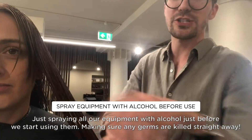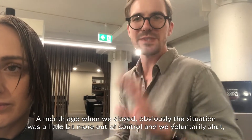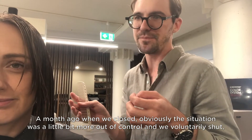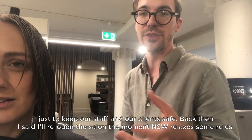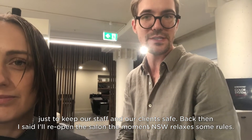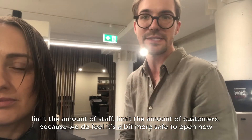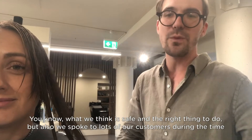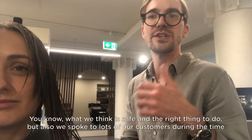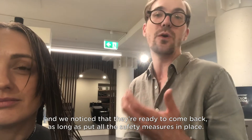We're just spraying all our equipment with alcohol just before we start using them, making sure any germs are killed straight away. A month ago when we closed, the situation was a little bit more out of control and we voluntarily shut just to keep our staff and clients safe. I said I'd reopen the moment NSW relaxed some rules. Last week we found out it would be the 1st of May, so we decided to open with a limited amount of staff and customers, because we feel it's safer to open now with proper safety measures in place. We also spoke to lots of our customers during that time and noticed they were ready to come back as long as we put all the safety measures in place.